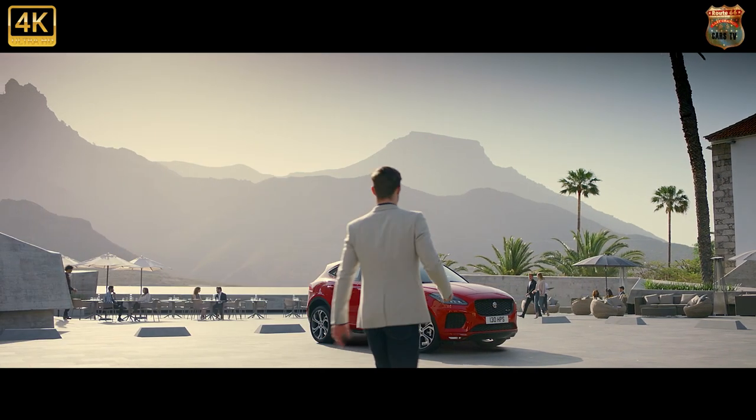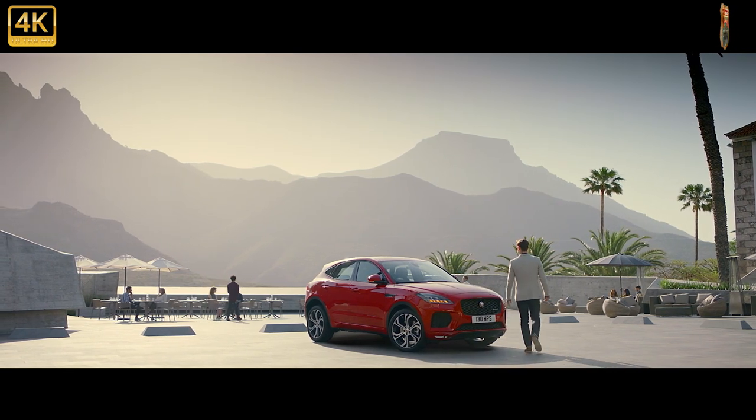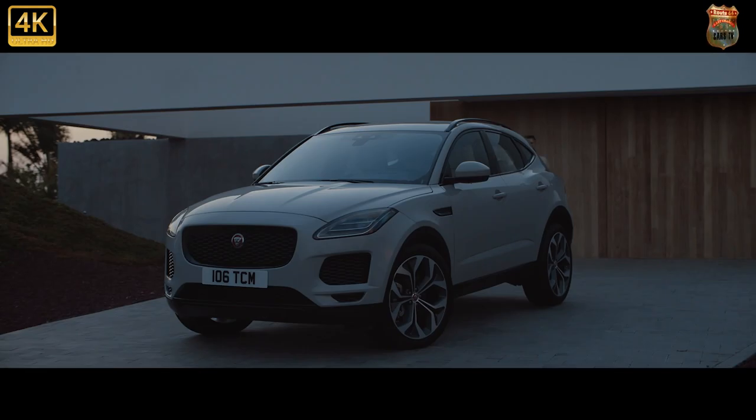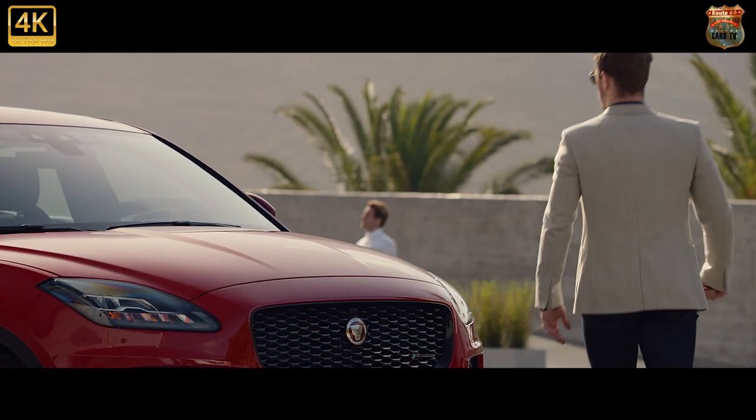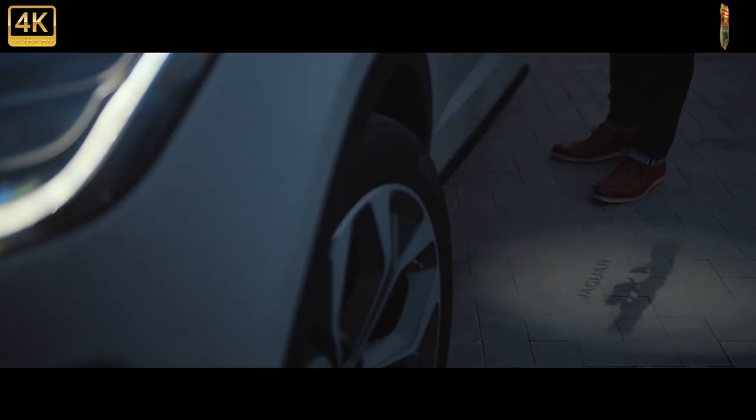The Jaguar E-Pace crossover — just as the F-Pace is Jaguar's SUV rival to the Porsche Macan, BMW X3, Audi Q5, Mercedes GLC and Alfa Romeo Stelvio — the smaller E-Pace supposedly fights the Audi Q3, BMW X1 and Mercedes GLA.